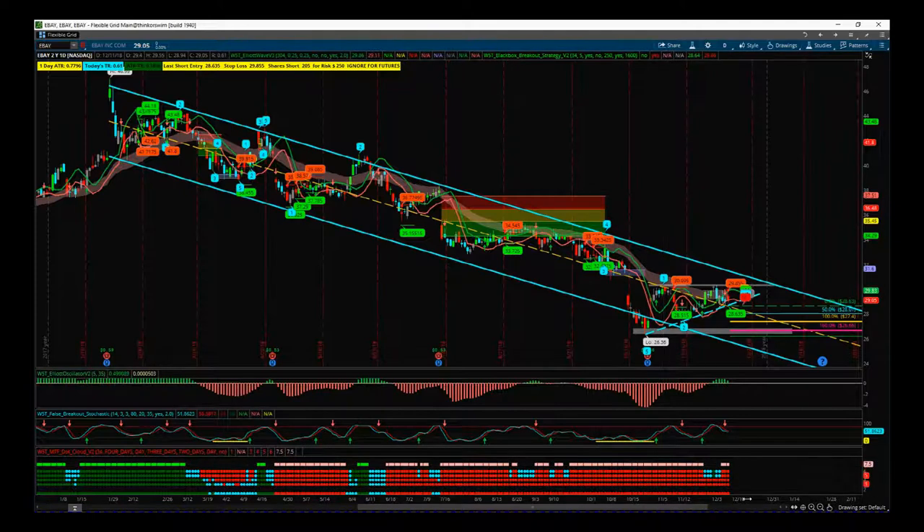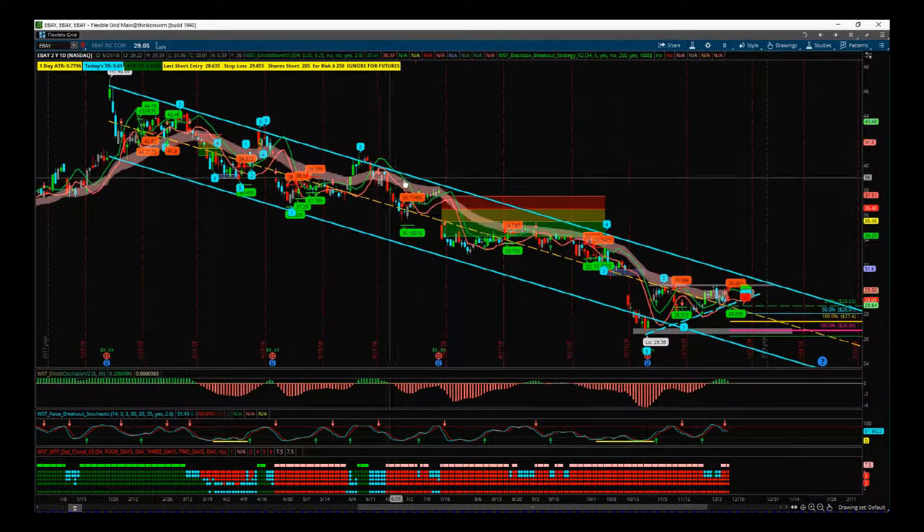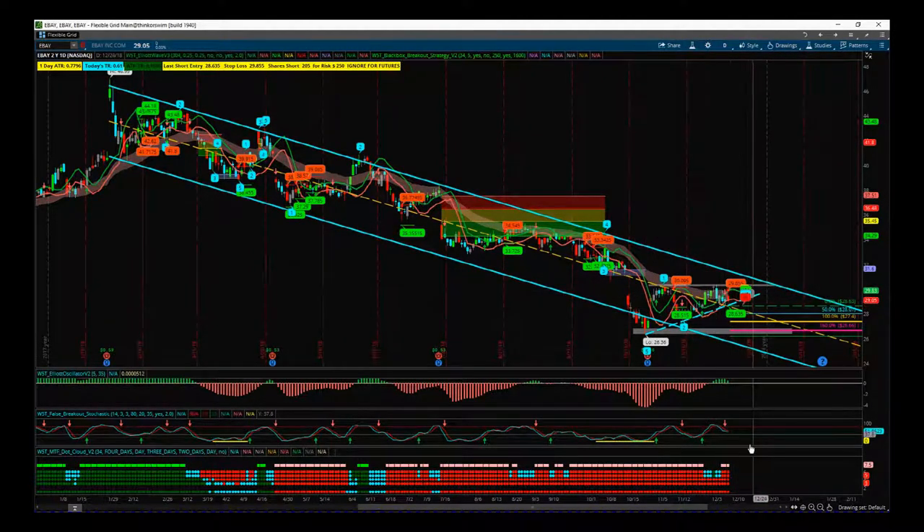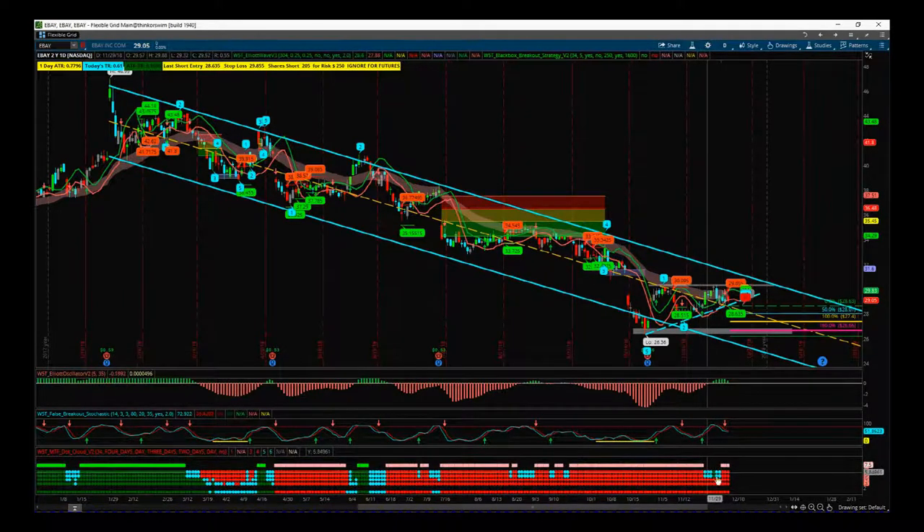Part of the Black Box Breakout indicator suite version two is our multiple time frame dot cloud. As we can see from about April, our key trend is bearish — the red bottom dot. These are all multiple time frames showing basically where the price is compared to our special W5T EMA cloud. Just recently we've pulled back against that, back into the cloud on the shorter time frames.